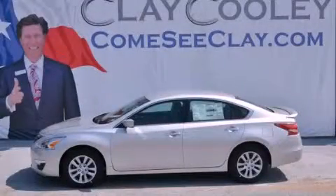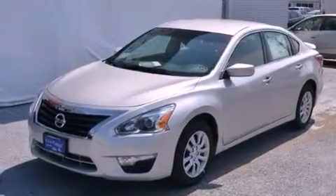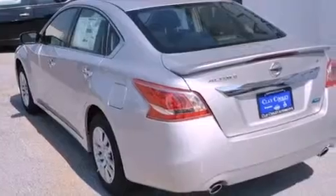This is a brand new 2013 Nissan Altima. It has a 3.5-liter, six-cylinder engine and an automatic transmission. All of the following features are included.